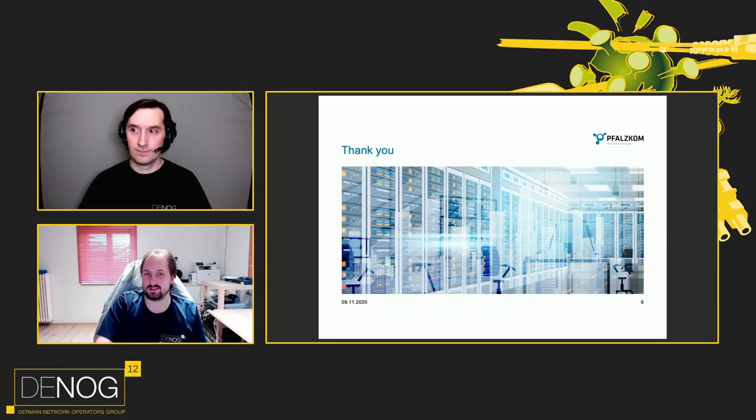Thank you, Nico. We're approaching the end of this lightning talk. Nico will be around during DNOC and is also answering questions later on in the chat or via direct message. Thanks, everyone.